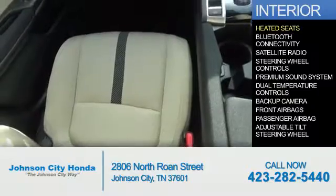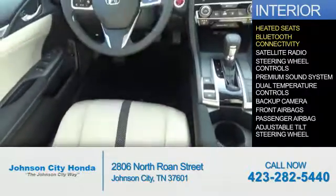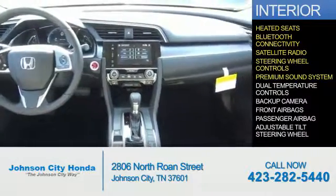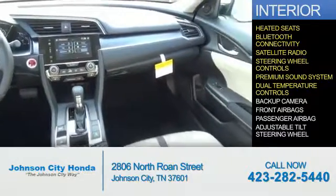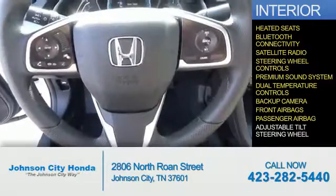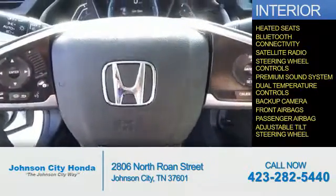Inside you'll find heated seats, Bluetooth connectivity, a satellite radio, steering wheel controls, a premium sound system, dual temperature controls, a backup camera, front airbags, and a passenger airbag.